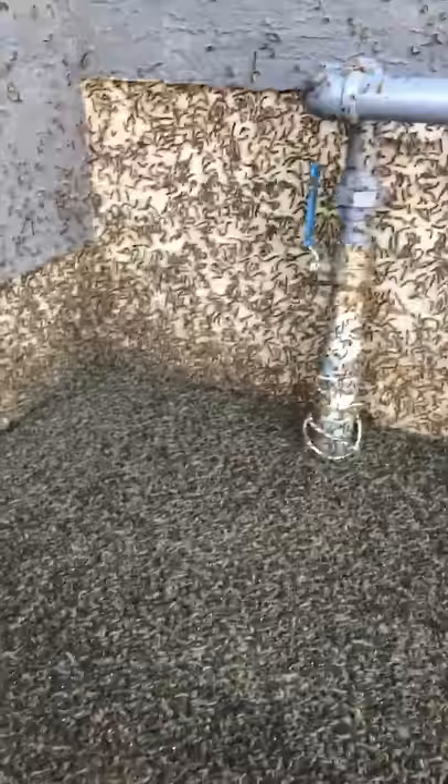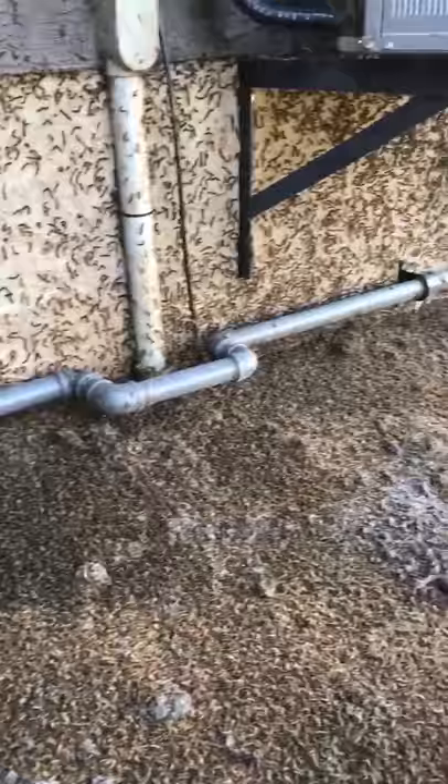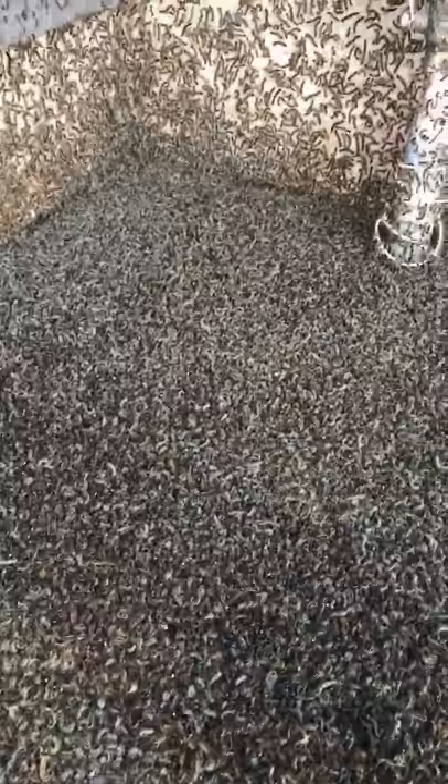They look like they're all dead first thing in the morning, but it's deceiving — it's just cold and they just don't move. When we come back home after work, these guys will all be squiggling around. Look at that pile — that's the corner of my house, and then they go all up on the house.